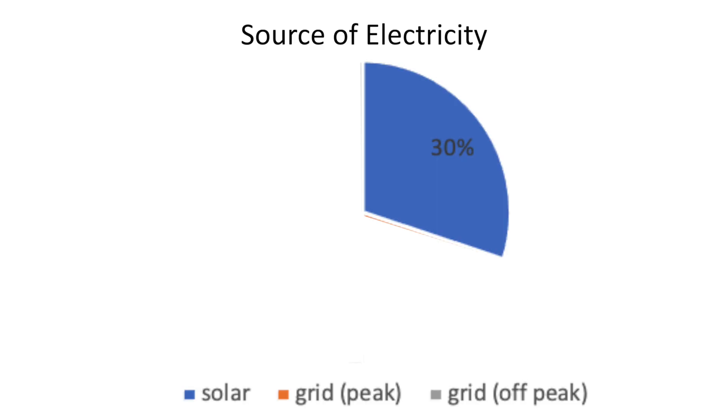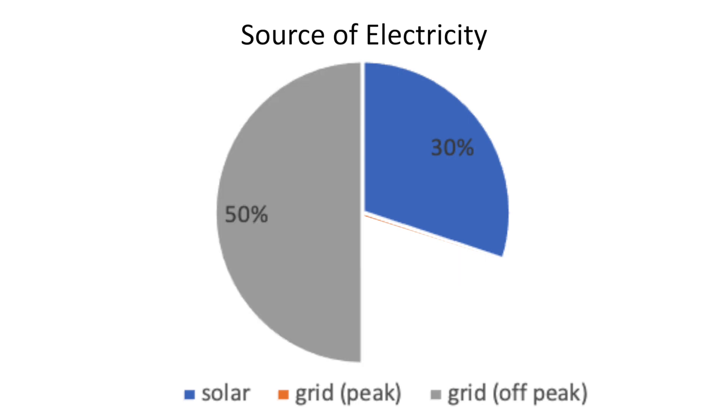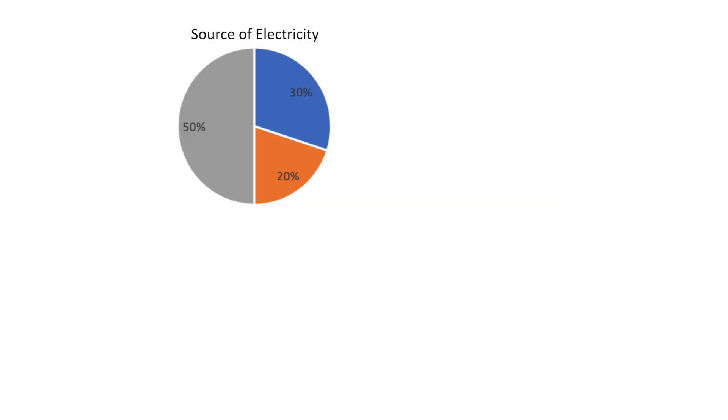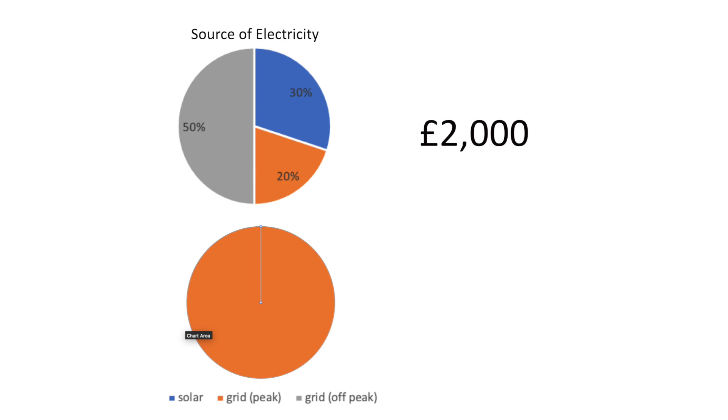In summary, 30% of the electricity is coming from solar, 50% is coming from the grid at a cheap rate often via the battery, and only 20% is full price grid. Comparing the annual total cost with an old-style, all-grid system, the saving is striking — very satisfying both from a cost perspective and from a carbon footprint perspective. It demonstrates on a fairly small scale how much difference we can all make personally to reducing the carbon footprint of our whole society.